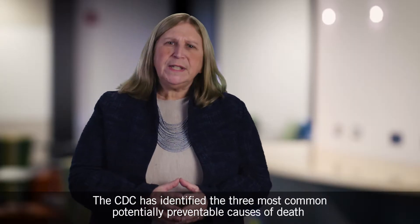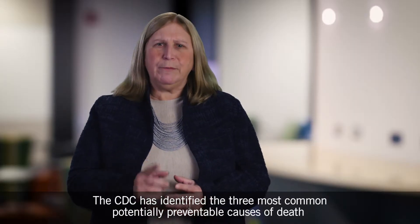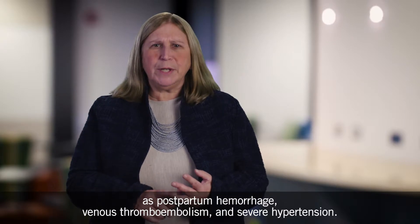The CDC has identified the three most common potentially preventable causes of death as postpartum hemorrhage, venous thromboembolism, and severe hypertension.